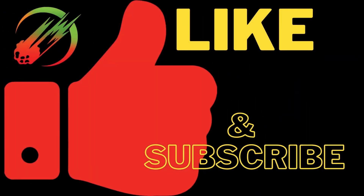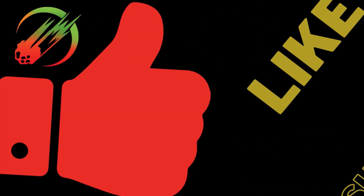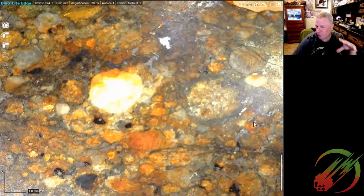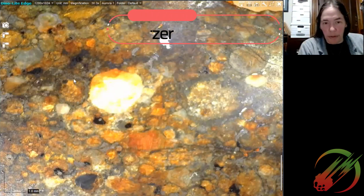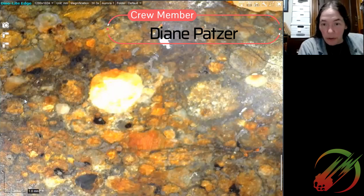This is an NWA unclassified slice — I nicknamed it the Jupiter slice. Going around on the microscope, it was showing almost like an L3 lithology toward the center, and then closer to the edge more of a shocked lithology, which was really interesting.